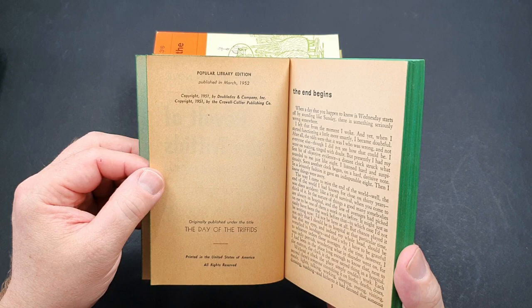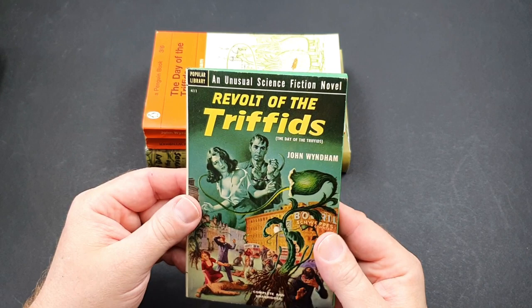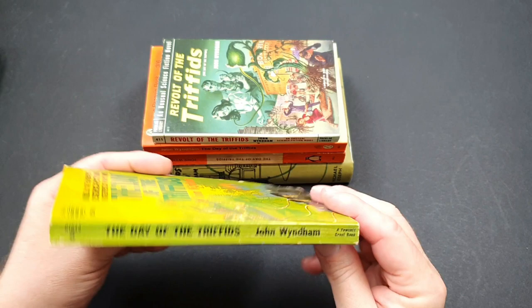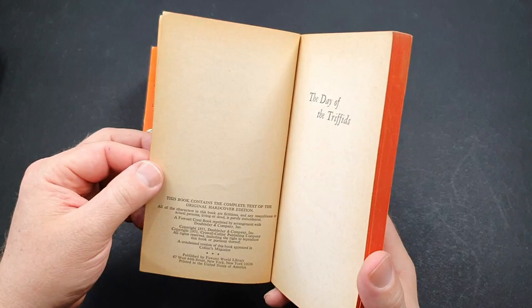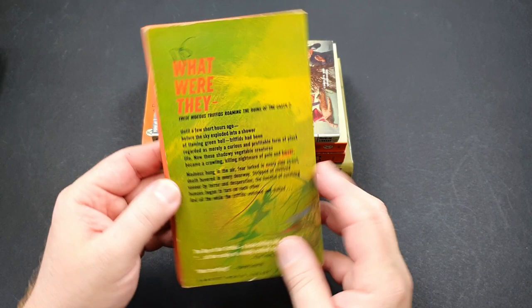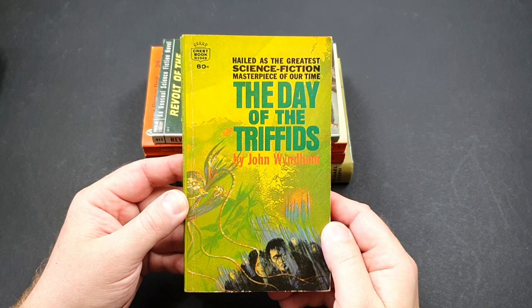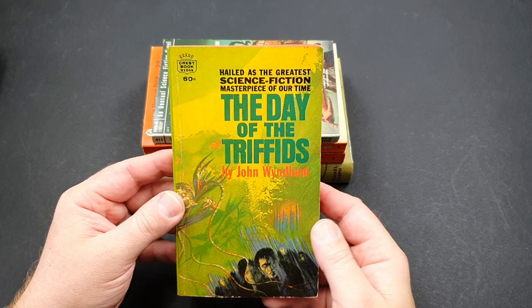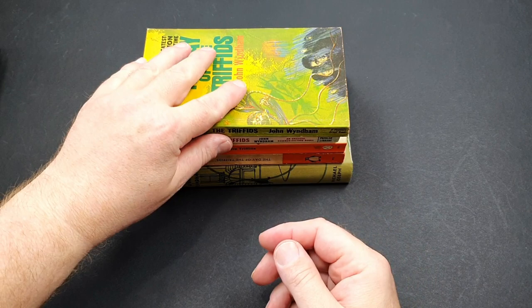This edition came out in March 1952, not long after the original hardback had been published in the States by Doubleday. I don't have the US hardback edition. The next one is another fairly early US paperback edition by Crest Books, which was an imprint of Fawcett. It just gives the original published date of 1951 and I think this must be very early 1960s. I've got a few others in this Wyndham series — the Trouble with Lichen, Children of the Damned, The Kraken Wakes, and loads more — and that's going to be the subject of a follow-up video.